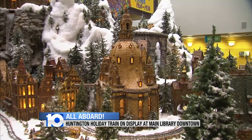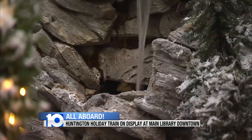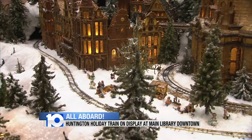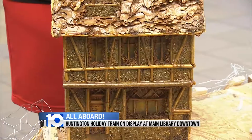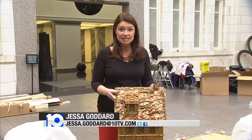A six-foot-tall cathedral, an eight-foot-tall castle, and a waterfall that pumps 600 gallons an hour. Each building in the display took between one and three weeks to create. All of the miniature buildings in this 600-square-foot display are modeled off actual structures that exist in Germany.